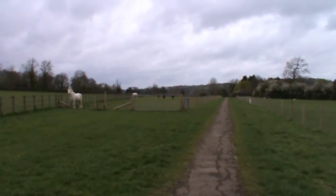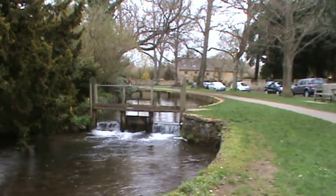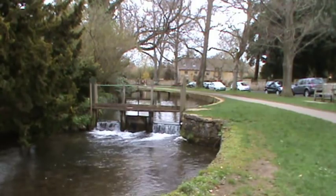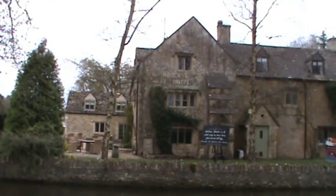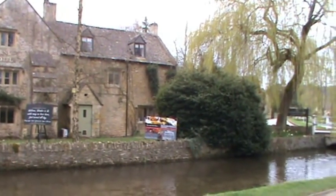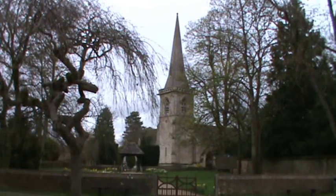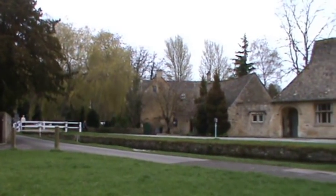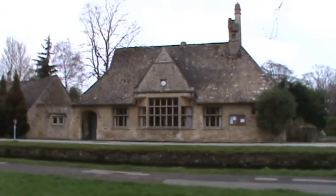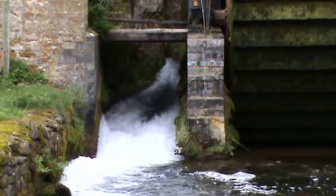We're heading towards Lower Slaughter and we're heading into Lower Slaughter now. Straight away we come to a little stream on your left and we turn left with the church on your right. It's the first time we've done this walk so we don't know what to expect. We keep heading forward, we walk by the Washburn Court Hotel heading towards Upper Slaughter. Quick look at the church there - St Mary's - looks like the old school of 1887.